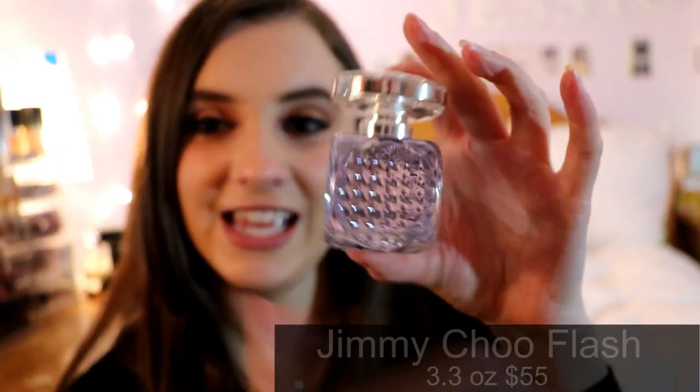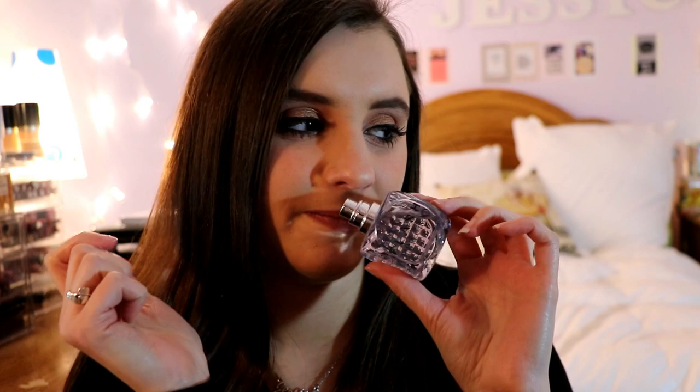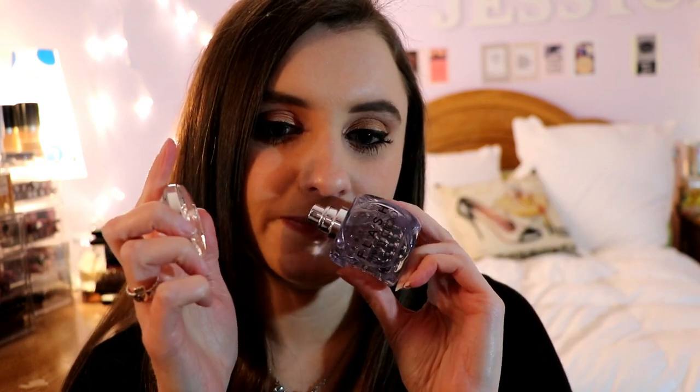Next is Jimmy Choo Flash — a really nice elegant bottle. This was gifted to me by my boyfriend years ago. It's more of a nighttime fragrance, an eau de parfum. If you're a teenager or in high school, I would highly recommend this perfume; I just wouldn't wear it as much now.